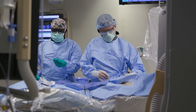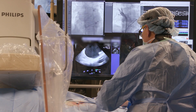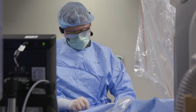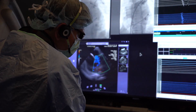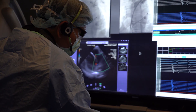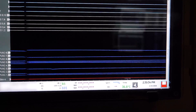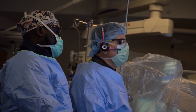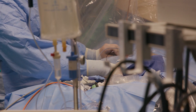Dr. John Hummel performed the procedure at the Ohio State University Wexner Medical Center, and says the device not only makes ablation safer but also more effective by precisely targeting specific cells. It essentially causes the cells that are causing the problem to leak and cease electrical conduction, without actually altering the tissue the way burning or freezing would.